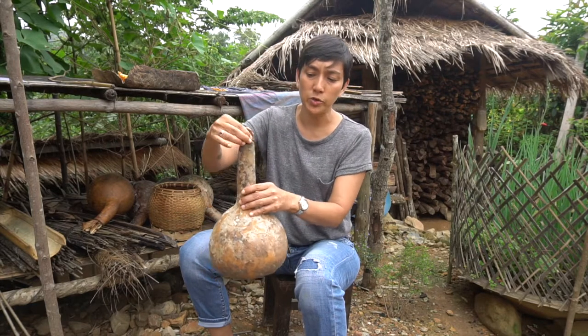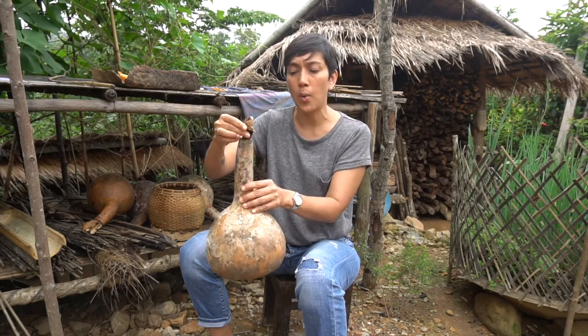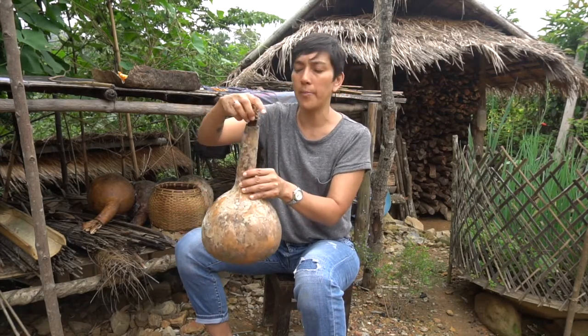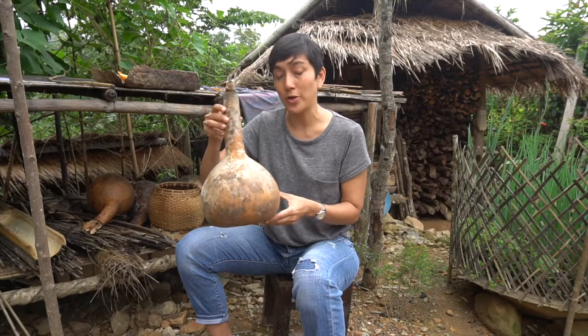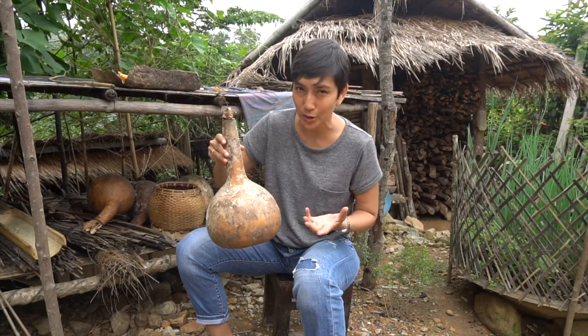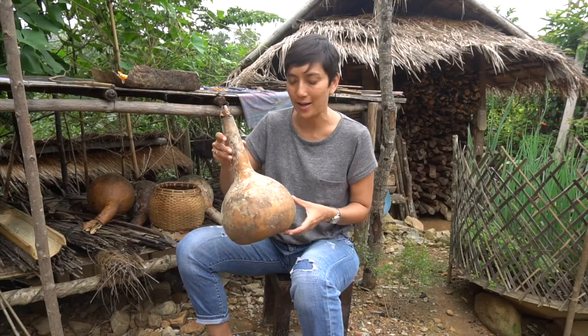They can then use some leaves or a well-fitted piece of wood to stopper the top of it. They say that water stored in calabashes like this is extremely nice, refreshing, and cool — unlike storing it in plastic bottles.